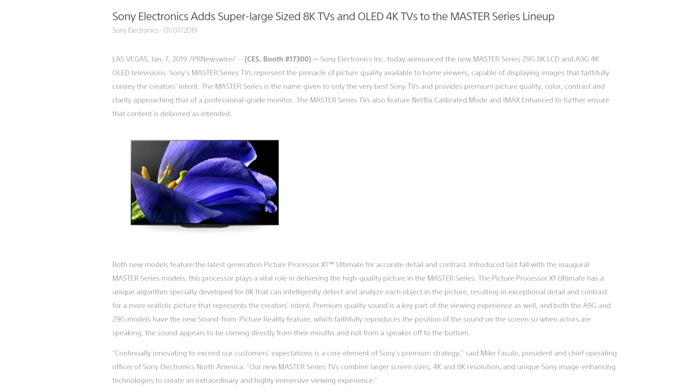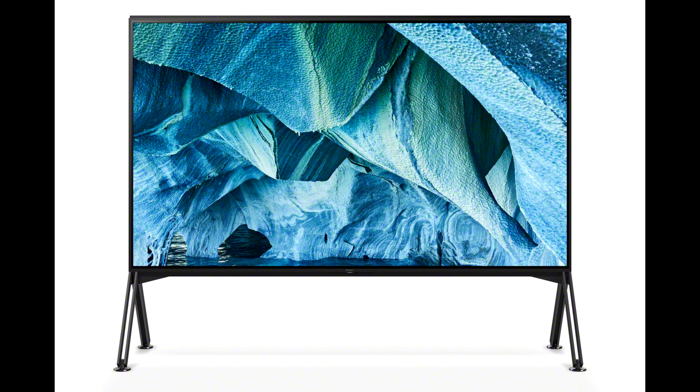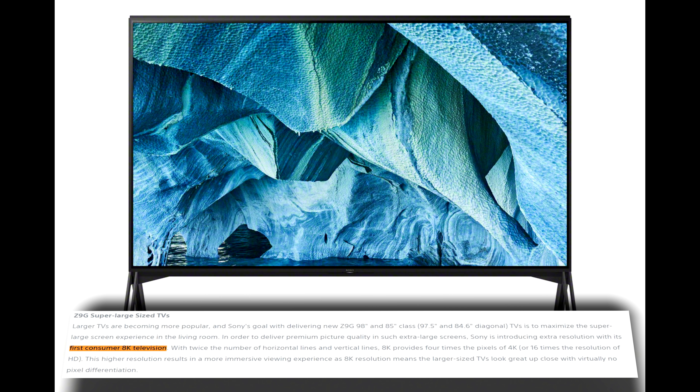The company announced several new TV series, including for the first time, full-array local dimming LCD TVs with native 8K resolution in massive screen sizes of 85 and 98 inches.